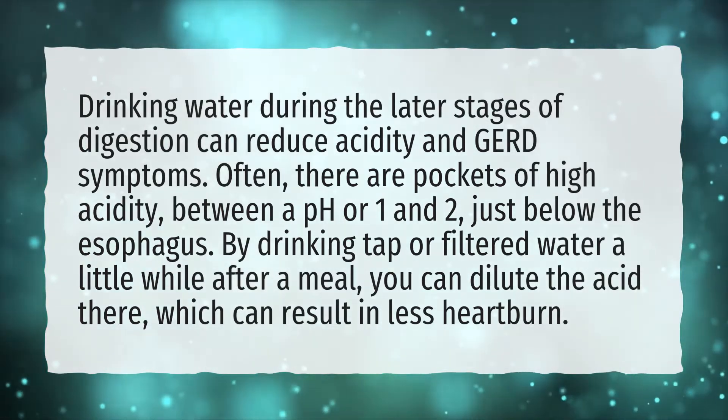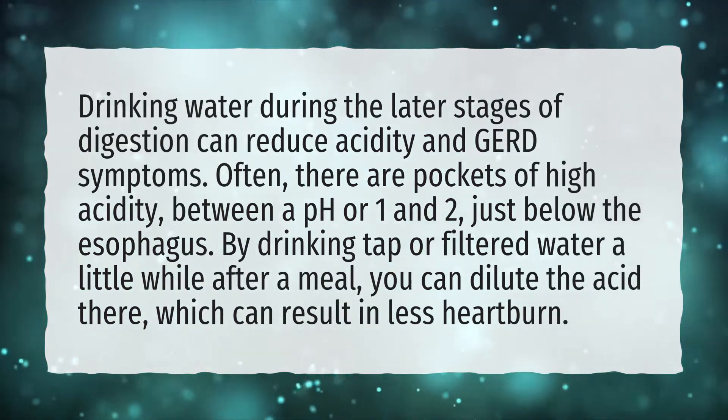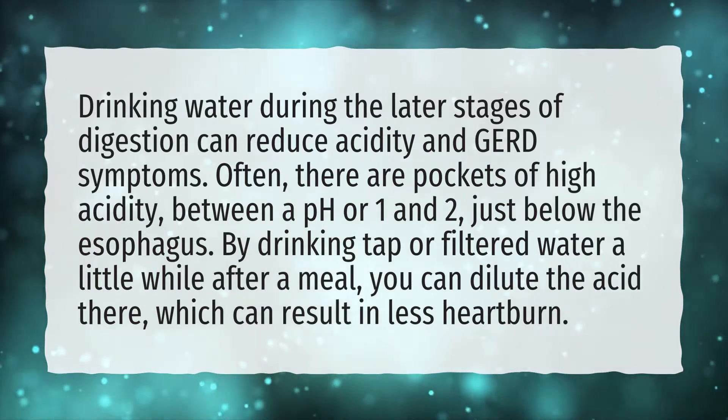By drinking tap or filtered water a little while after a meal, you can dilute the acid there, which can result in less heartburn.